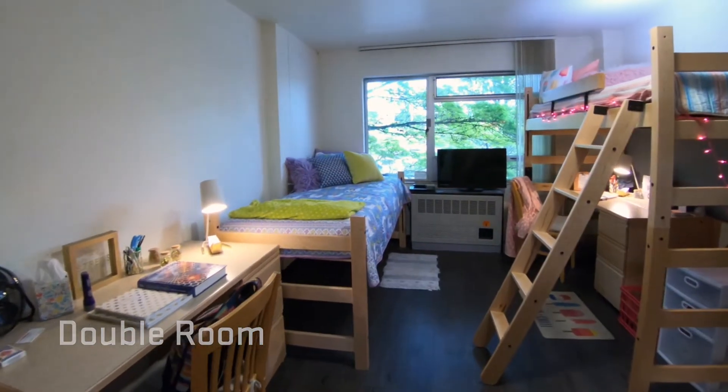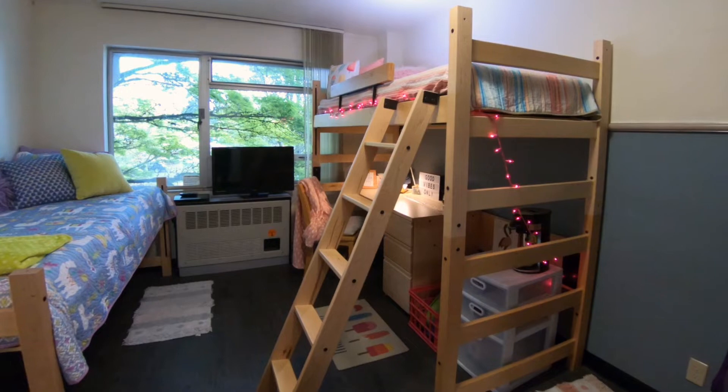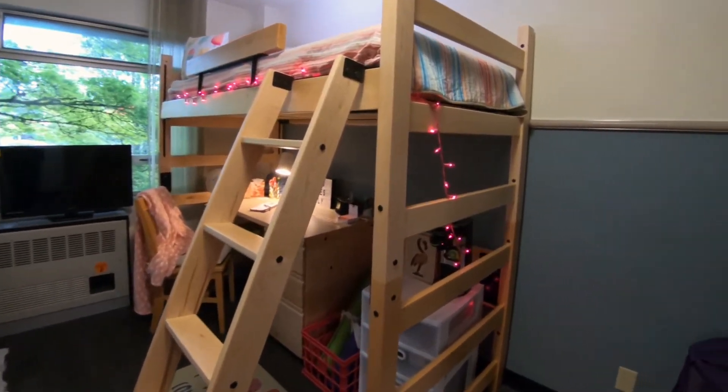Hey everyone, we are in a standard double room in Finley Hall. Each student gets a bed which can be lofted or bunked. They also get a desk and a chair and a wardrobe for their clothing.